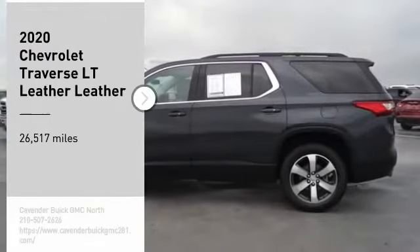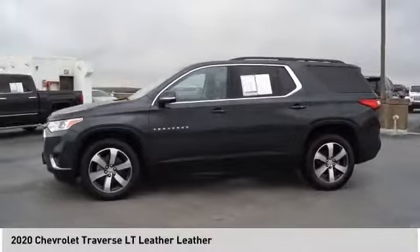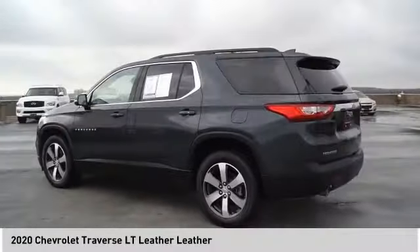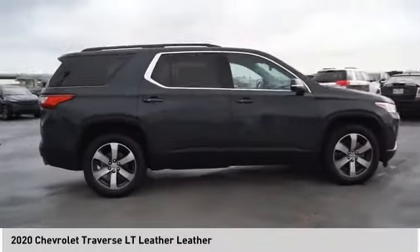You are going to love the 2020 Traverse. Chevy Traverse is more stylish than minivans and far more fuel and space efficient than truck-based SUVs. Crossovers like the Traverse are excellent family vehicles.